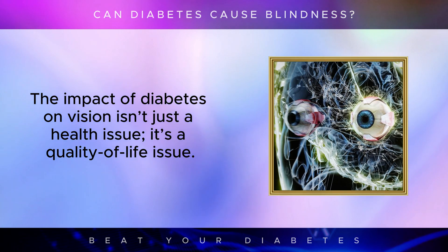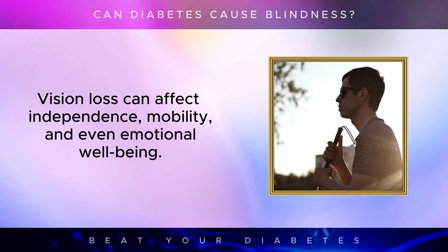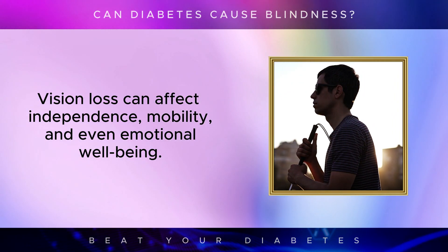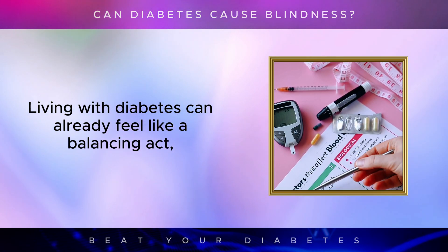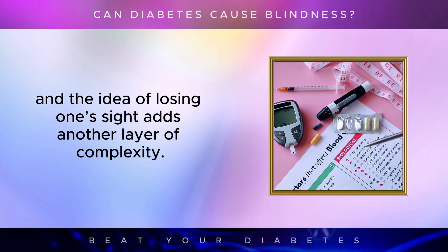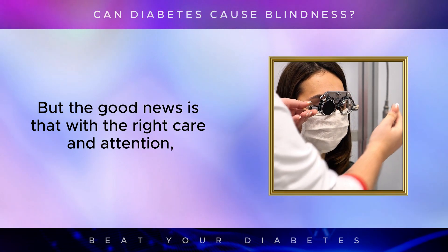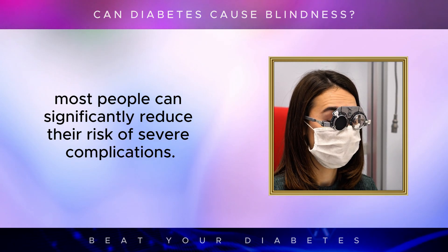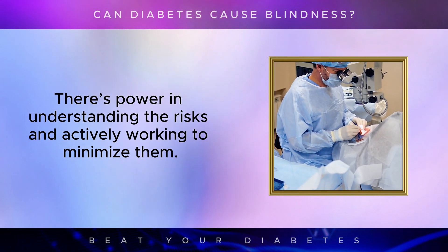The impact of diabetes on vision isn't just a health issue — it's a quality-of-life issue. Vision loss can affect independence, mobility, and even emotional well-being. Living with diabetes can already feel like a balancing act, and the idea of losing one's sight adds another layer of complexity. But the good news is that with the right care and attention, most people can significantly reduce their risk of severe complications. There's power in understanding the risks and actively working to minimize them.